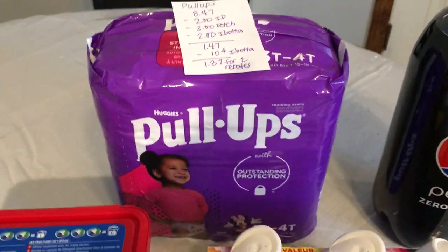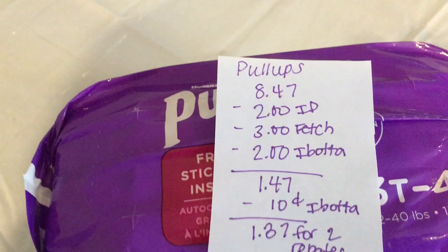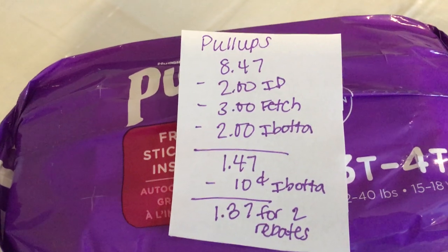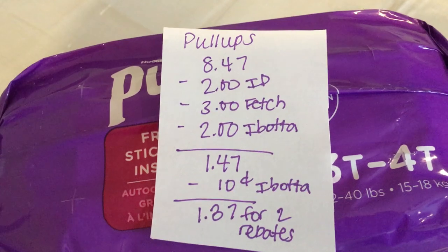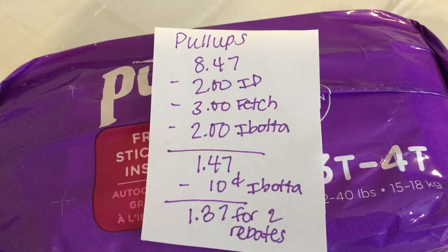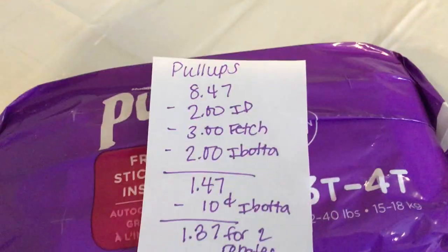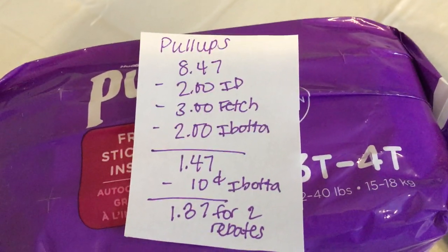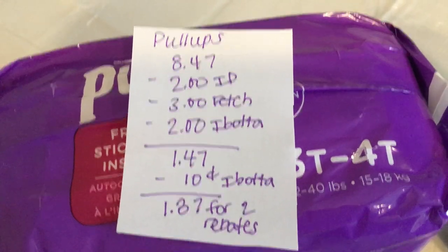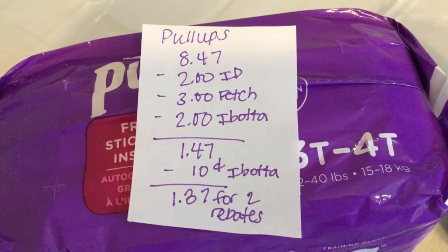The next deal is on the Pull-Ups — this is a phenomenal deal. They are $8.47. There's a $2 internet printable found on their website and also a $2 insert coupon (I believe it's the 1/31 — check the coupon database). You're gonna get $3 or 3,000 points on Fetch Rewards for scanning your receipt. The Ibotta app has $2 back making it $1.47, and the 10-cent off any diaper rash cream also applies, bringing it to $1.37. It tracks towards two rebates because any-item offers are tracking on Ibotta.